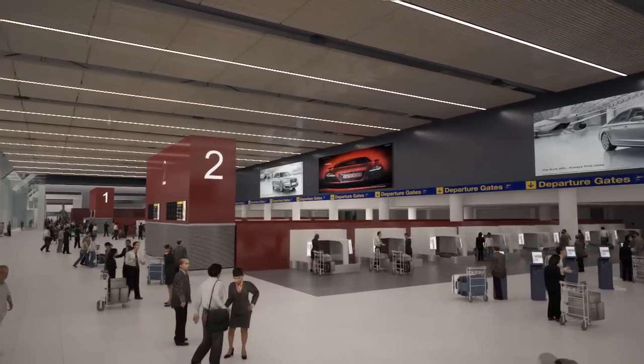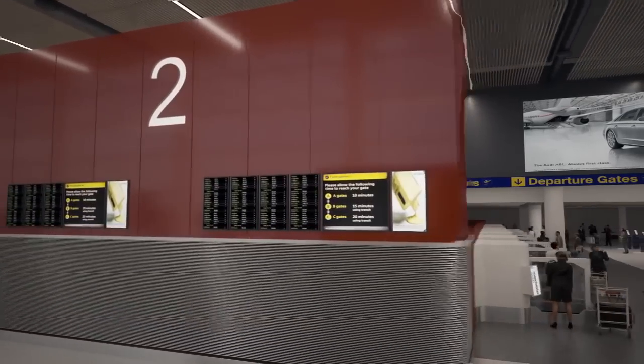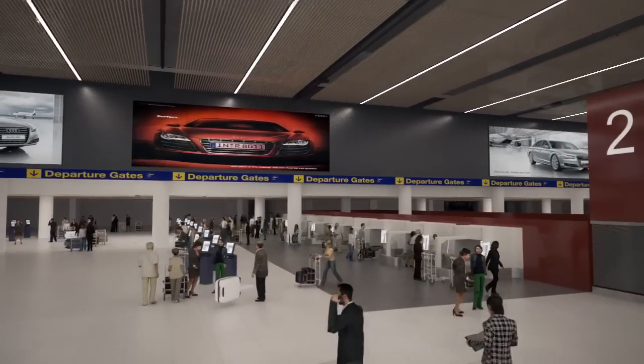For passengers, there'll be more space and comfort in the departure lounge and at the gate. Lounges form a key part of our transformation proposals, offering that added touch of luxury with time to work or to relax.